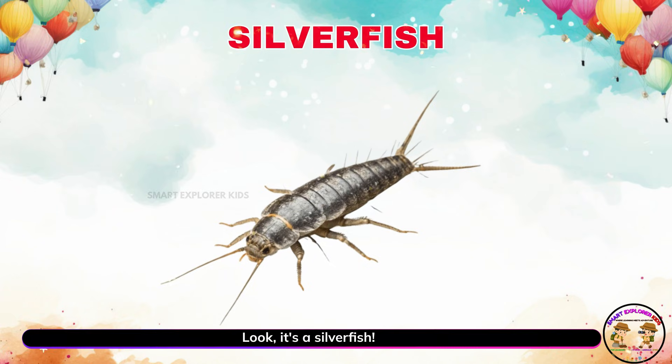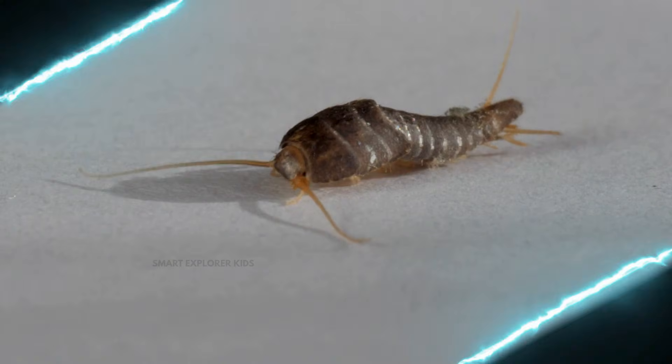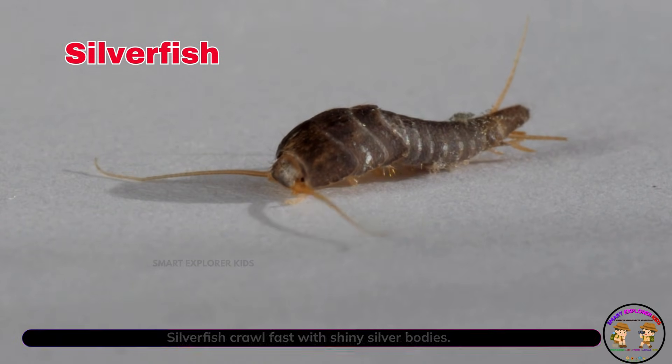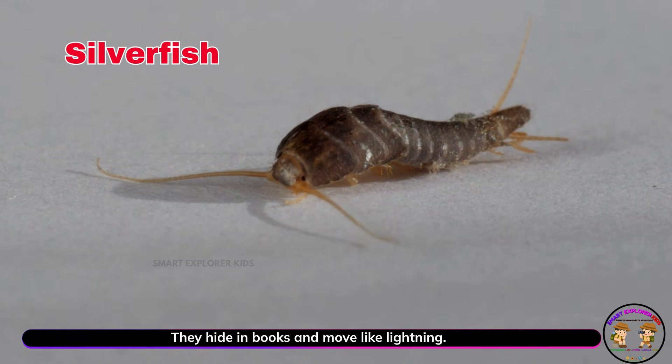Look, it's a silverfish. Silverfish crawl fast with shiny silver bodies. They hide in books and move like lightning.